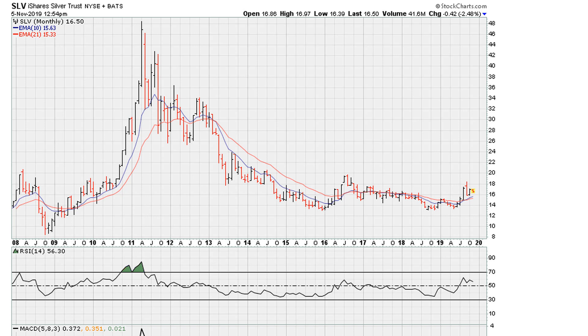The look that the chart was giving us was not very encouraging for bulls. The reason I was saying that is because there is a very well-defined resistance here — this is where SLV, the silver ETF, broke down in 2011, and we haven't been back to those levels since then.